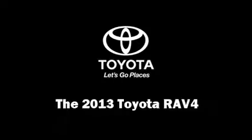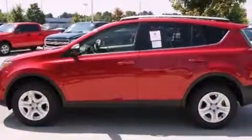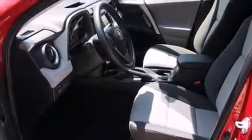Treat yourself to a test drive in the 2013 Toyota RAV4. Smooth gear shifts are achieved thanks to the efficient four-cylinder engine. And for added security, Dynamic Stability Control supplements the drivetrain.